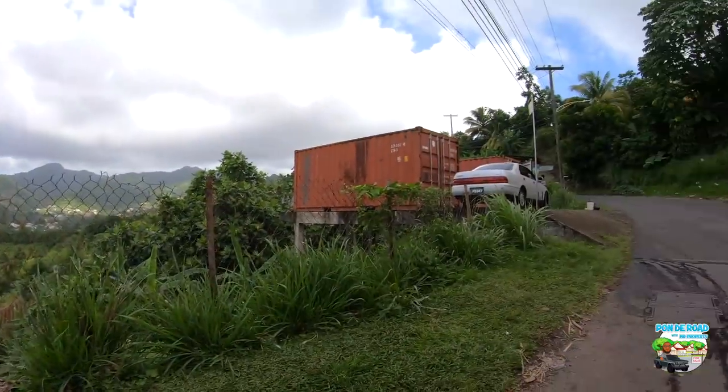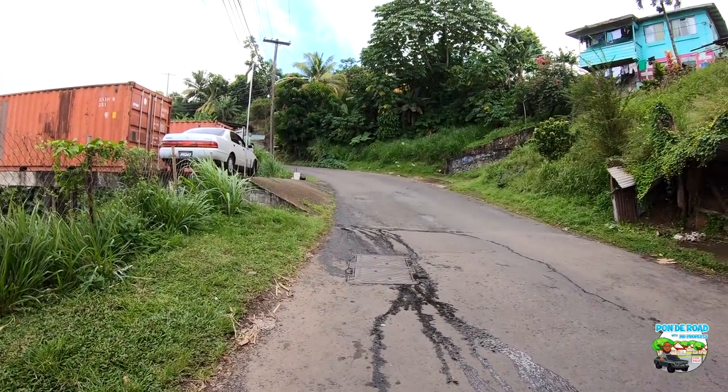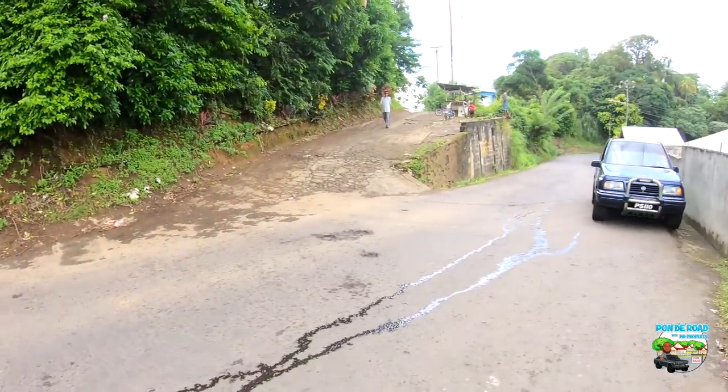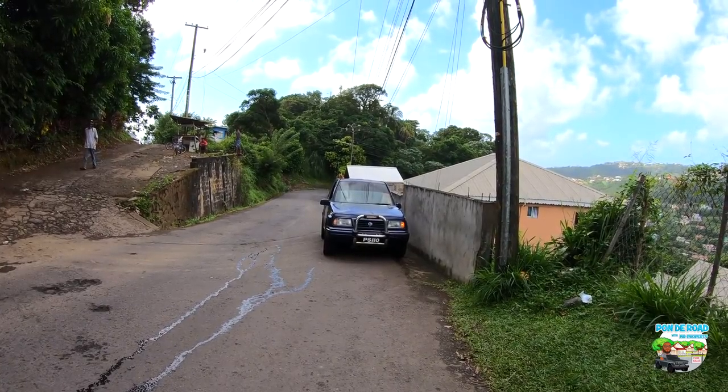Greetings everyone, we are back on the road and we're listing a property today. It's me, Mr. Property, and we're going to be listing an awesome piece of land in Fair Hall. Check it out — that is the road that will take you all the way to Mespo, and this is the road coming from Fountain. I am in Faban Pasture at Kennedy Gap and we're going to be taking that gap to see this property.